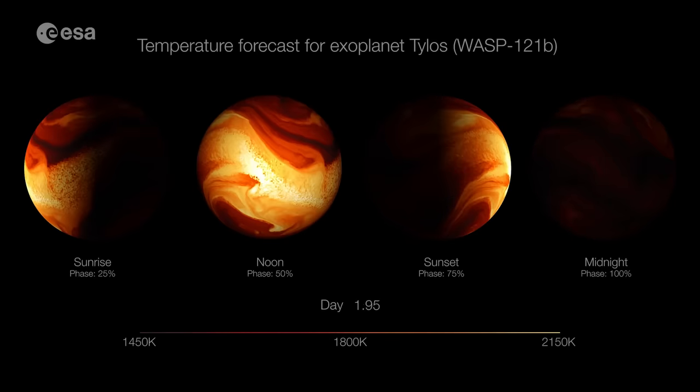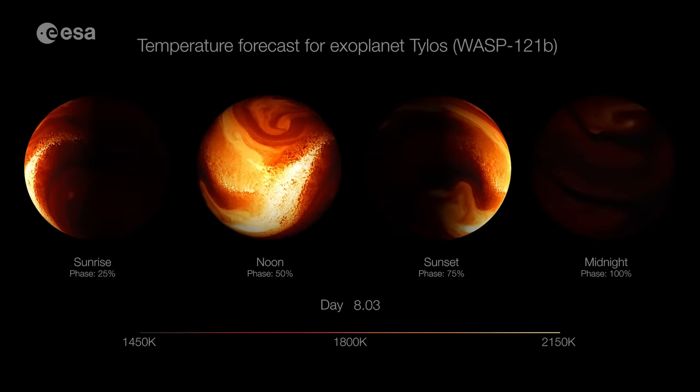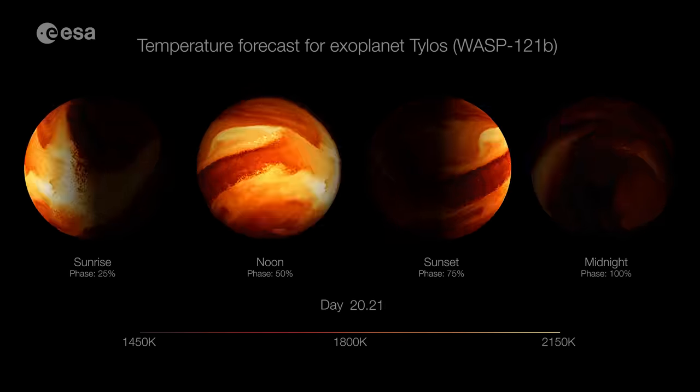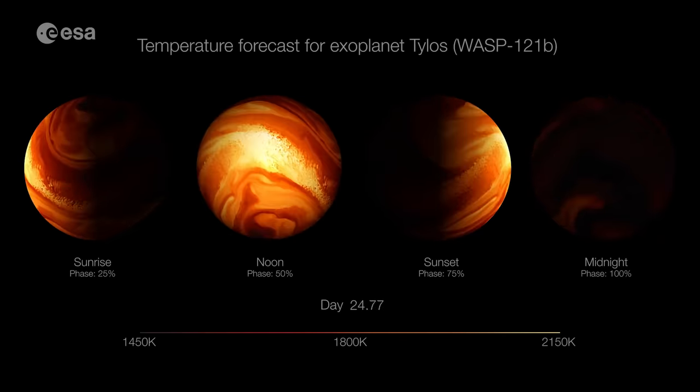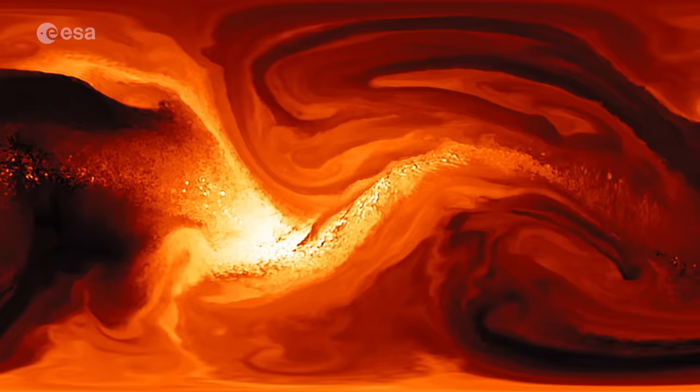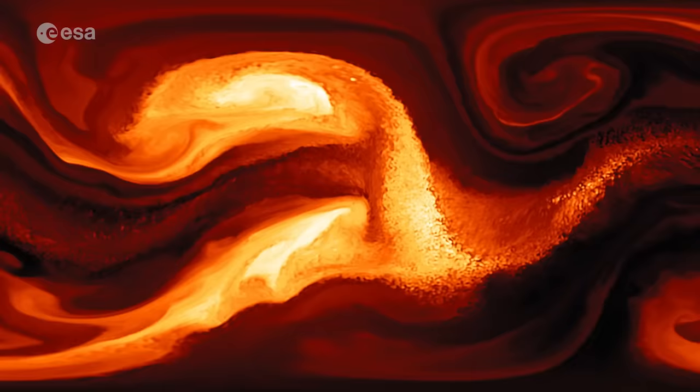Astronomers detected the presence of the atmosphere back in 2016, then returned for more observations in 2018 and 2019. Putting together all the data from those three separate years, they found that the atmosphere is changing. Sophisticated models of WASP-121b suggest there is some kind of giant cyclonic storm on the planet that is shifting its position, causing the different readings detected with each observation. We've gone from finding exoplanets, to detecting their atmospheres, and now to detecting the weather in those atmospheres.